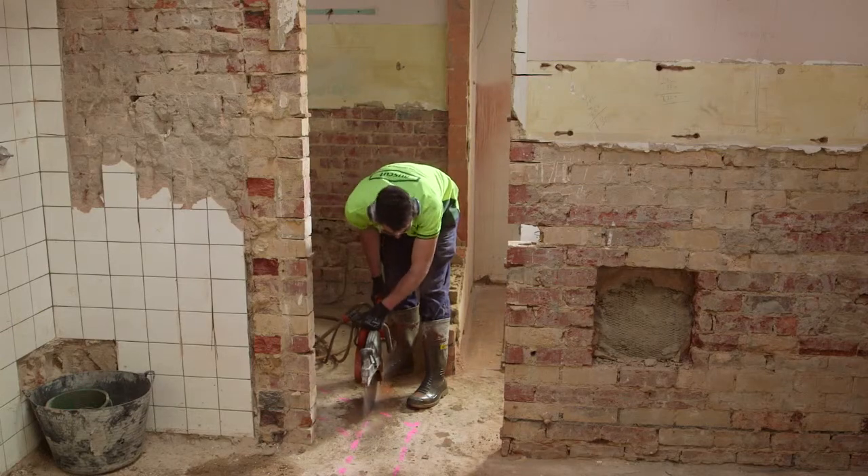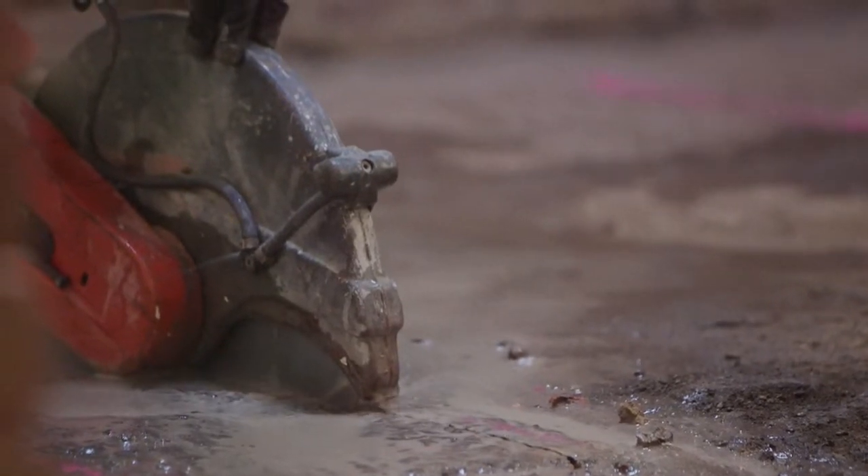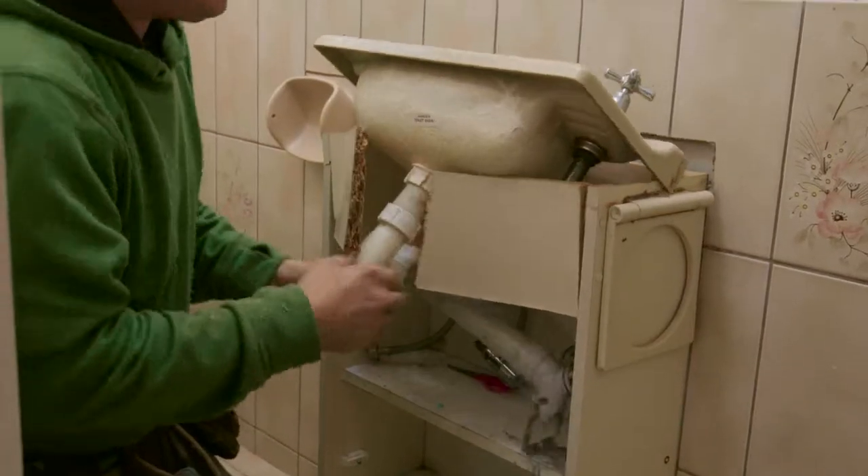If you're renovating on a concrete slab, creating a new bathroom can be a slow and expensive job. You have to cut out the old concrete, plumb, then re-pour.